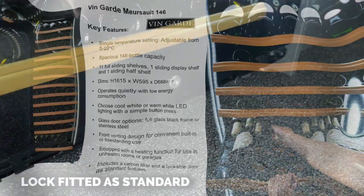The Merceau is very quiet running and has an energy rating of G, remarkable given its size and large bottle capacity.